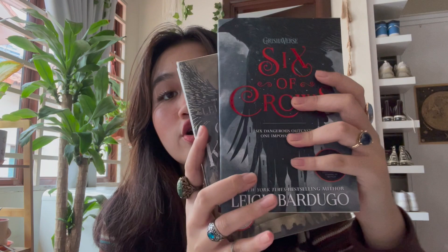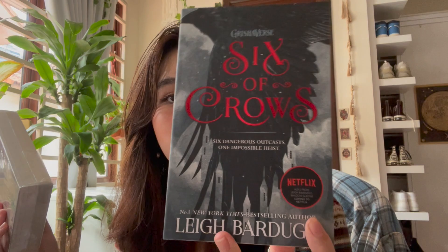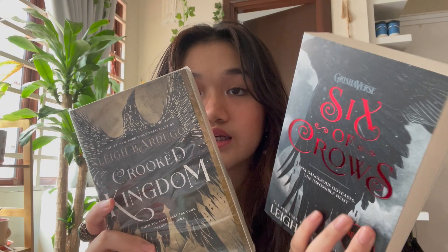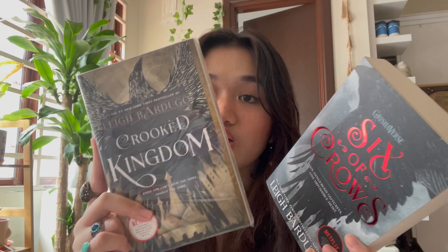I've heard a lot of great things about the Six of Crows duology by Leigh Bardugo — Six of Crows and Crooked Kingdom. I haven't read it yet, but I haven't met a single person who hates this book, which is a really good sign. These books share the same universe as the Shadow and Bone trilogy but feature different characters. I heard this duology is absolutely heartbreaking.